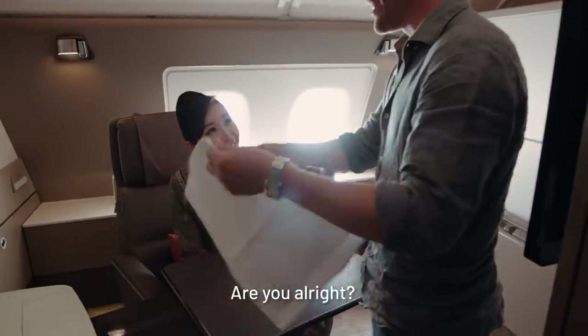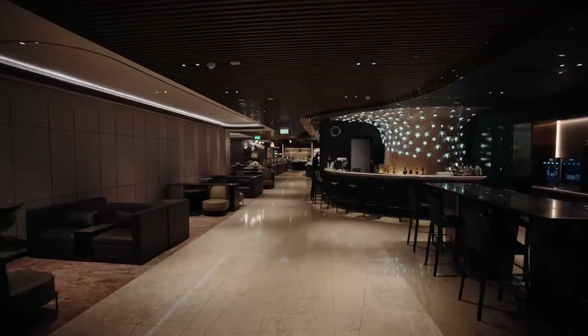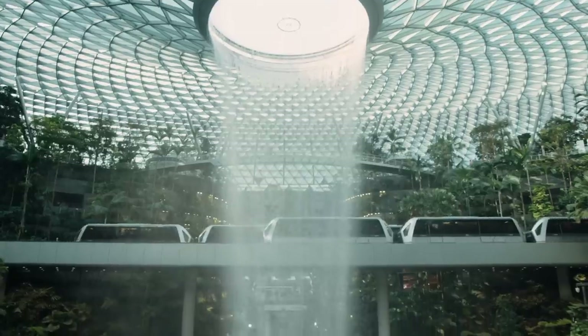First up — let's pretend that didn't happen. We're going to explore the approach that Singapore Airlines have taken in their lounges at Changi Airport, Singapore's home.